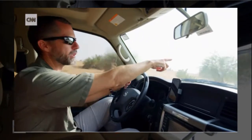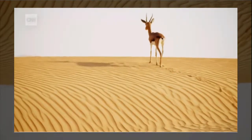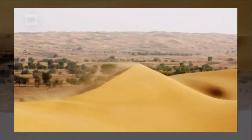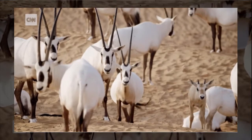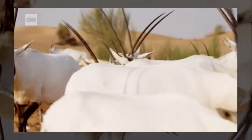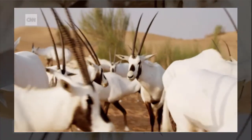There's an Arabian gazelle up ahead of us. My name is Greg Simkins. I'm the conservation manager at the Dubai Desert Conservation Reserve. The DDCR was set up to develop Dubai's natural flora and fauna, including the iconic Arabian oryx, which used to be extinct in the wild.